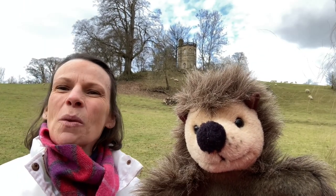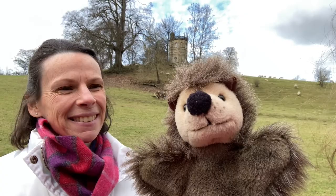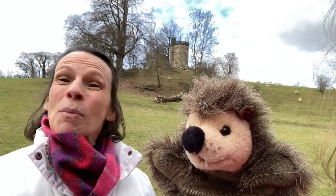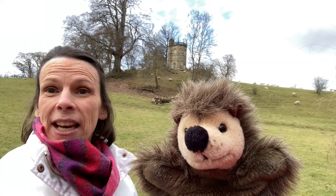Have you ever wondered what animals or objects or even buildings might say if they could speak? I bet the sheep would say, baa, this grass is sweet, baa. But what about that tower up there? That's been there since 1746. I bet that could tell us a few stories.